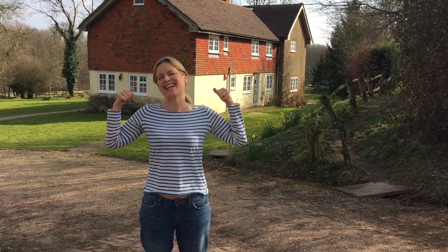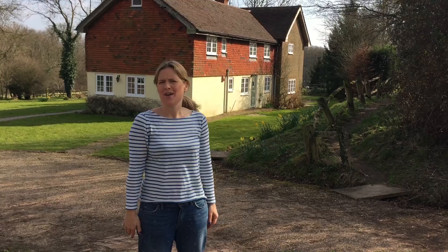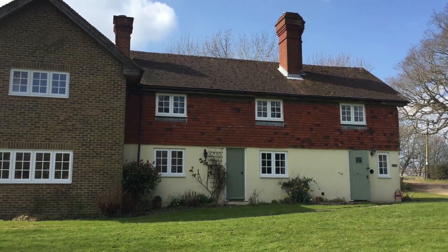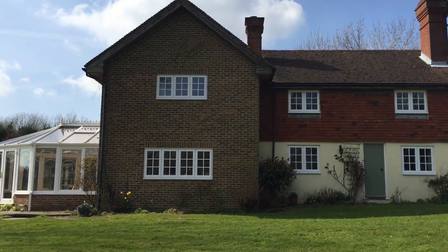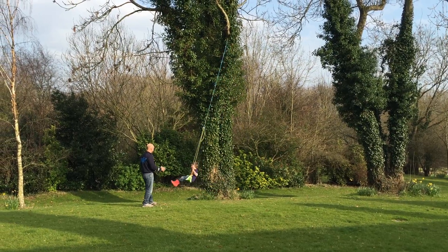Hello, I'm Sophie Robinson and this is our moving in day. We've moved from the city, from our flat, to the beautiful countryside - a four bedroom house with five acres and a massive project on our hands.